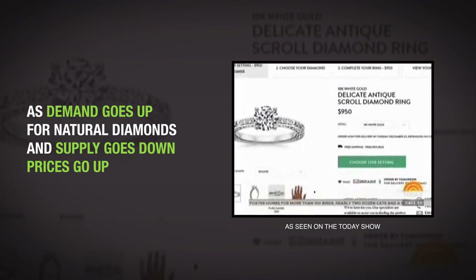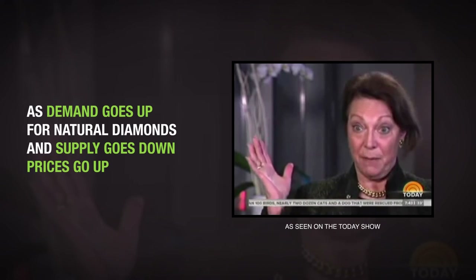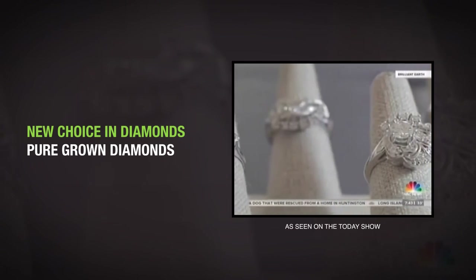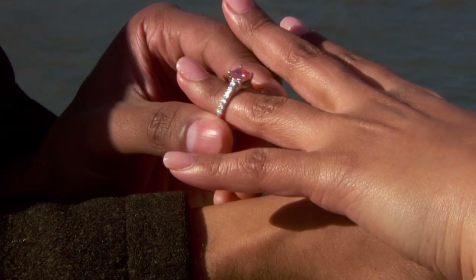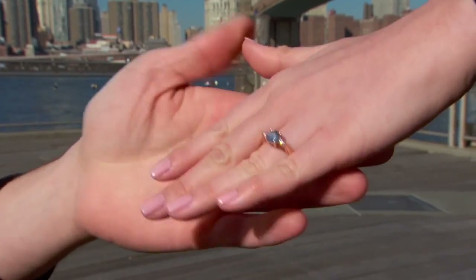As demand goes up for natural diamonds and supply goes down and prices become astronomical, I think many people are going to be very happy. There are lab-grown diamonds available today, and you're going to see more and more jewelry stores offering them, because diamond is diamond, and nothing looks like a diamond except diamond.